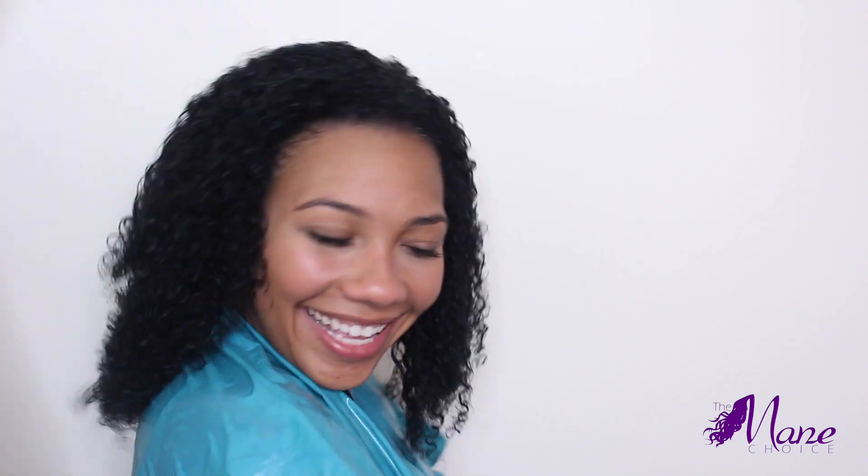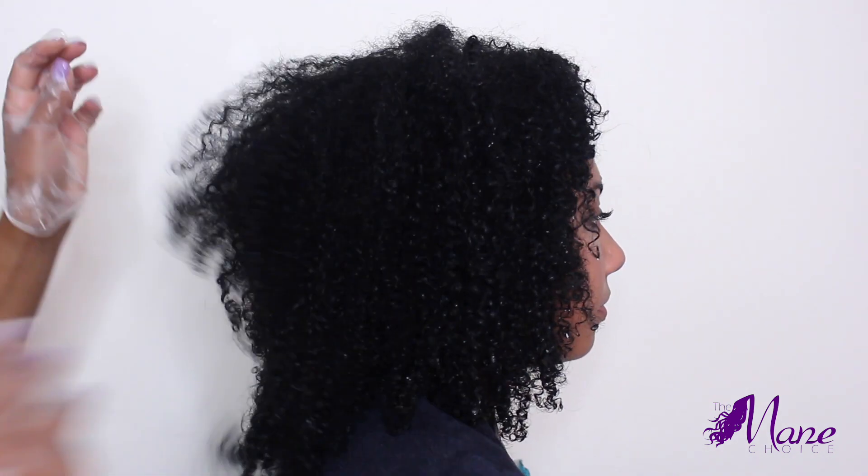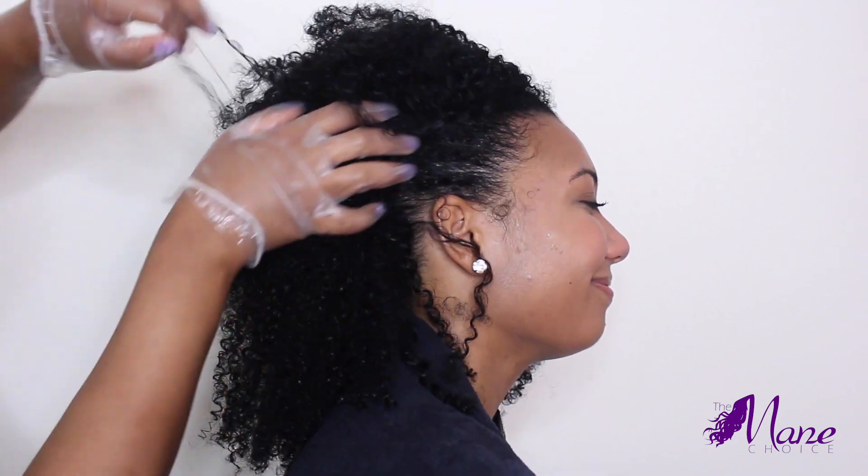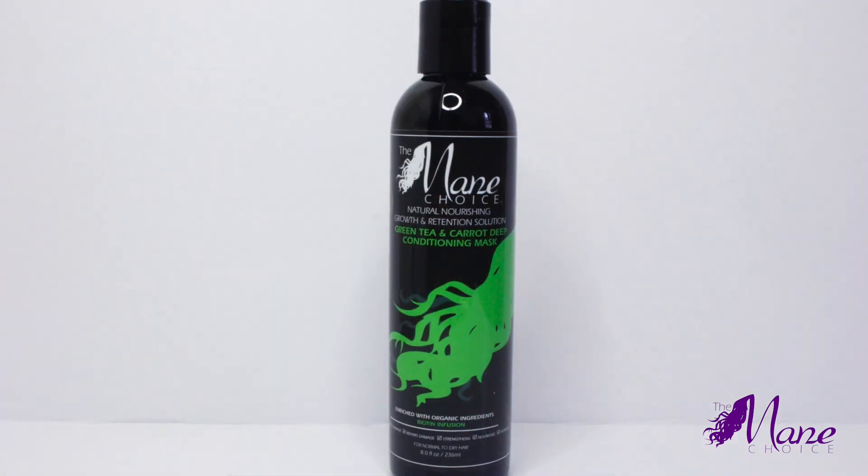After all the hair is detangled, I am going to rinse this out with lukewarm water. Here are Jess's curls — they are already clumping beautifully into fine spirals, and the fresh scent is amazing.